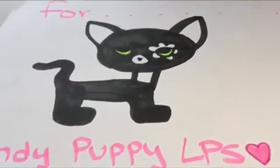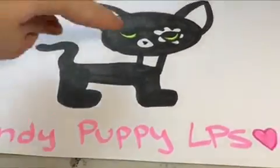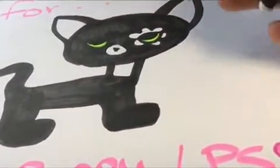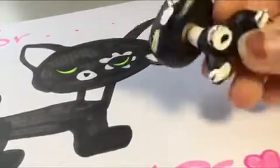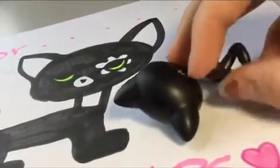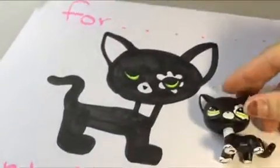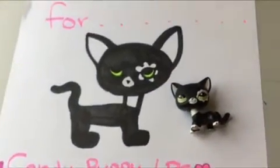This video is for Candy Puppy LPS and this is the art I made for you. It's super bad — it may look cute but it kind of looks like a devil over here. The nose isn't really drawn on because I over-markered it, so it's basically just a piece of paper. It was supposed to be my mascot. It doesn't really look like my mascot — not as good as I'd draw if I actually took my time — but I have so many videos to do today. I hope you love it!